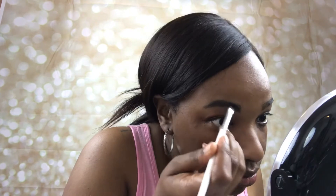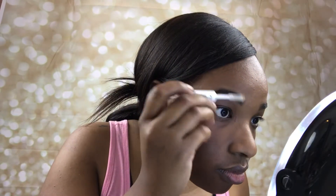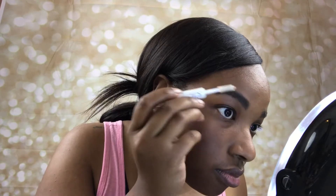Next I'm going in with the ELF Brow Cream in the shade Espresso. Looking back I probably should have done one or the other, but since I'd never used this product before I wanted to try it out. To set my brows I'm going to use the Clear Brow Gel.